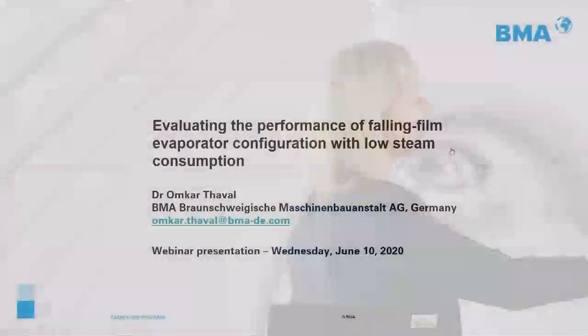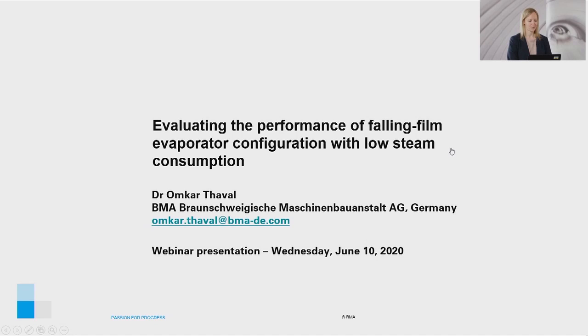Good morning, everyone. The topic of the webinar today is evaluating the performance of falling film evaporators in conjunction with low steam consumption.